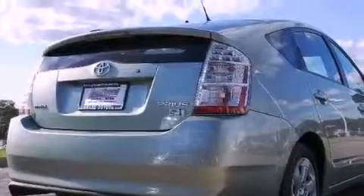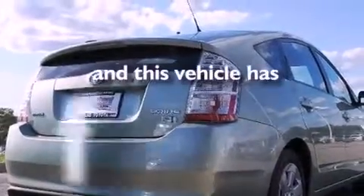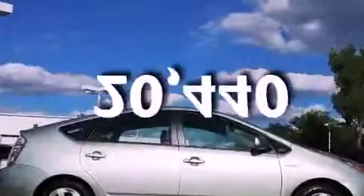Additional features include a security system, a low tire pressure indicator, a keyless entry system, and this vehicle has fewer than 21,000 miles on the odometer.